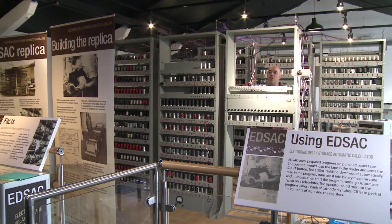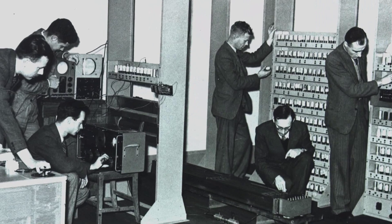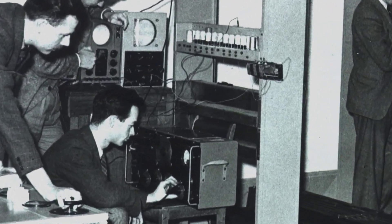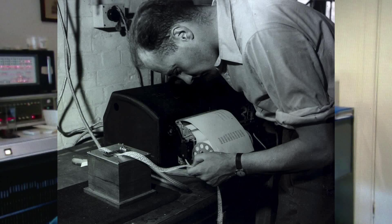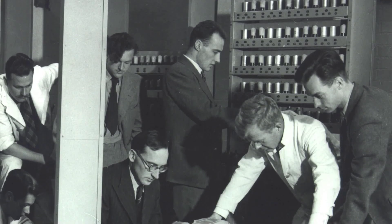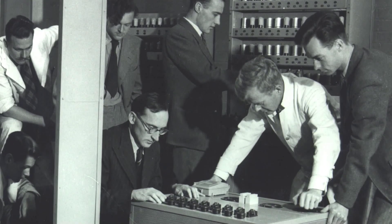As we struggle to get EDSAC working, I think back to how it must have been for the pioneers led by Wilkes. They didn't have modern laptops, signal analyzers, or Zoom to help them. They had quite primitive early oscilloscopes and simple voltmeters, and they wondered how to go about debugging the machine. They didn't even have the knowledge that we have — that it would eventually work. At times it must have appeared very, very daunting, and of course they had no previous experience of building a computer. The team came from backgrounds in radar systems, instrument making, and radio.